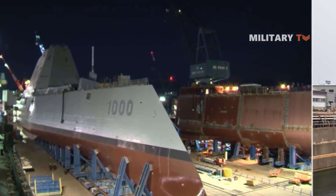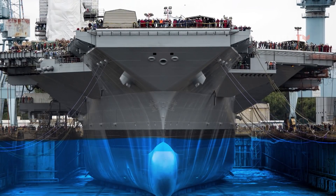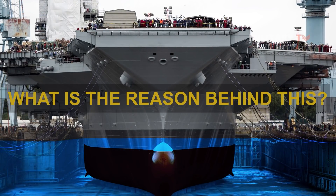Did you happen to notice that most of the ship's hulls are always colored red? It's not easy to spot since the red part of these ships is always below the water. What is the reason behind this?